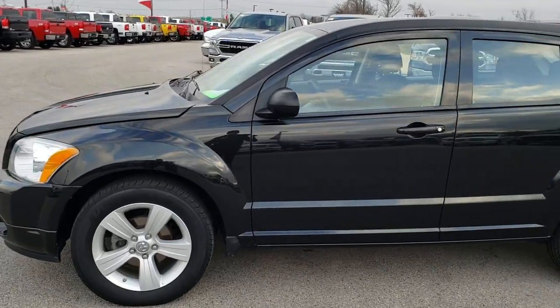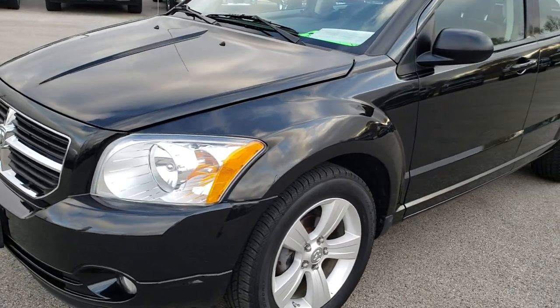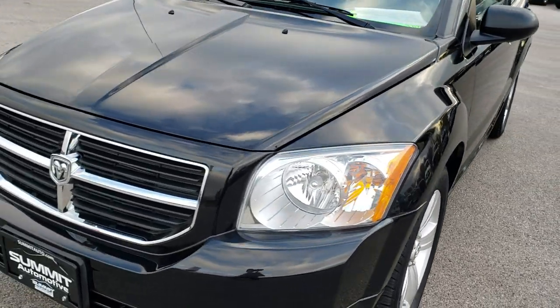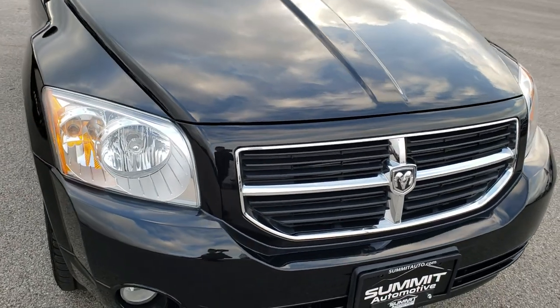This is talk number 9769A. We are here at Summit Automotive in Fond du Lac, Wisconsin, your new and used car headquarters. Today we are checking out this super clean 2011 Dodge Caliber Main Street.